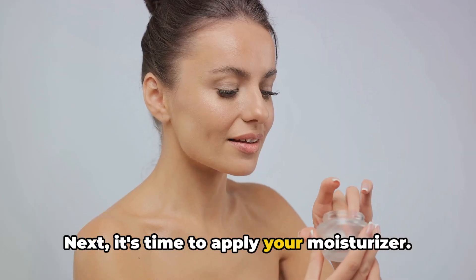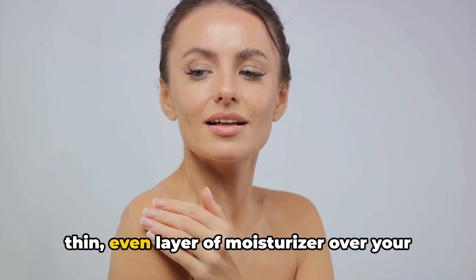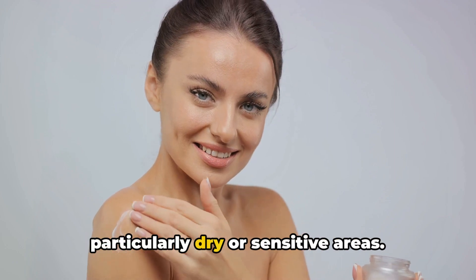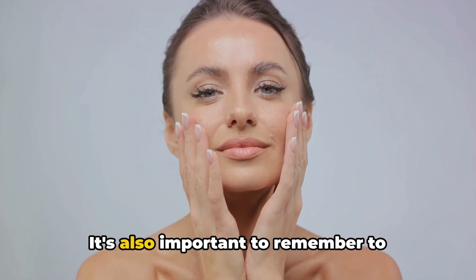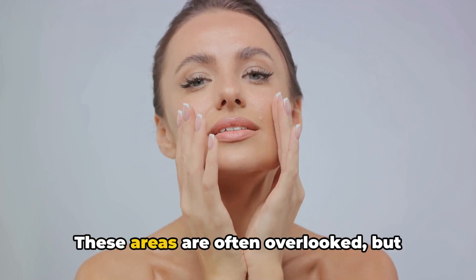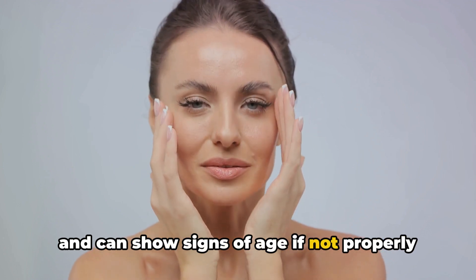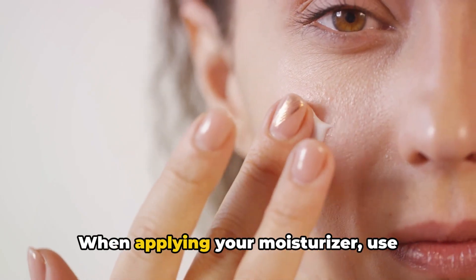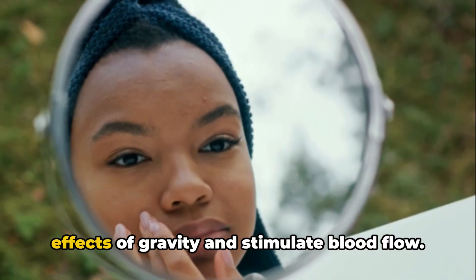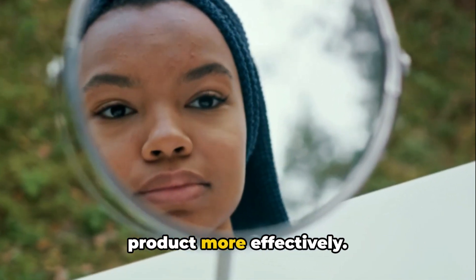Next, it's time to apply your moisturizer. Use your fingertips to gently spread a thin, even layer of moisturizer over your face, paying special attention to any particularly dry or sensitive areas. It's also important to remember to moisturize your neck and décolletage area as well. These areas are often overlooked, but they are just as exposed to the elements and can show signs of age if not properly cared for. When applying your moisturizer, use upward strokes to help counteract the effects of gravity and stimulate blood flow, which will also help your skin absorb the product more effectively.